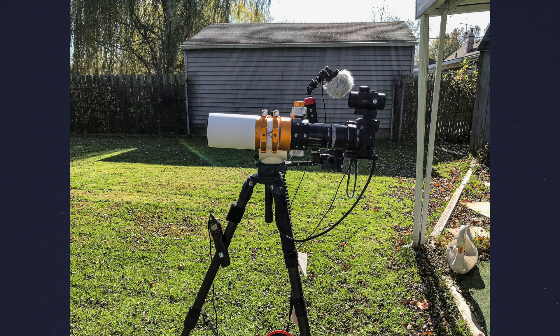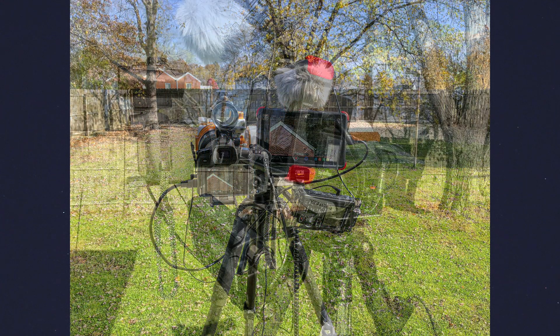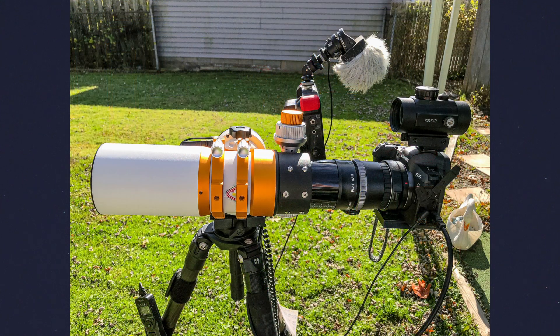Anyway, this is a William Optics GT 71 — that should stand for Gran Turismo 71. It's an APO triplet refractor. The telescope is 420 millimeters, but I do have the flattener reducer on, so it should make it 336 millimeters, and it moves it down from f5.9 to f4.7.